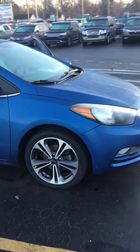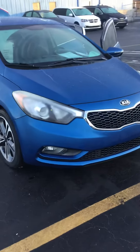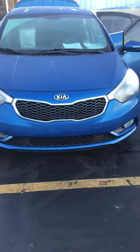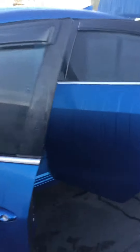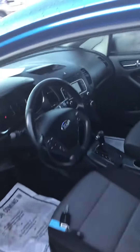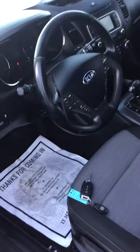It's been serviced and inspected and has four new tires. It includes XM radio, rear backup camera, blue exterior with a black cloth interior, oversized touchscreen radio, steering wheel controls, and Bluetooth.